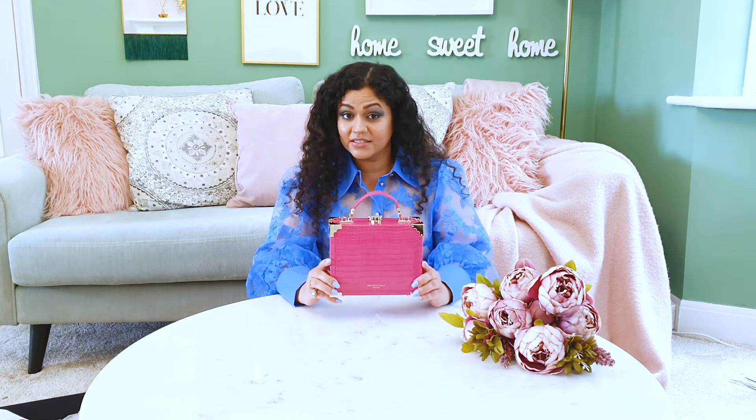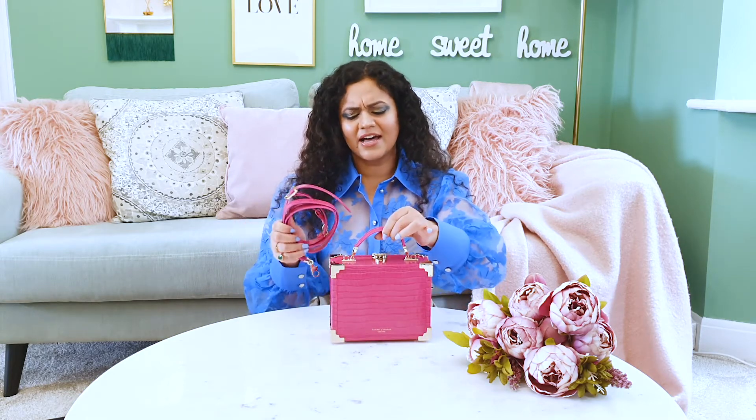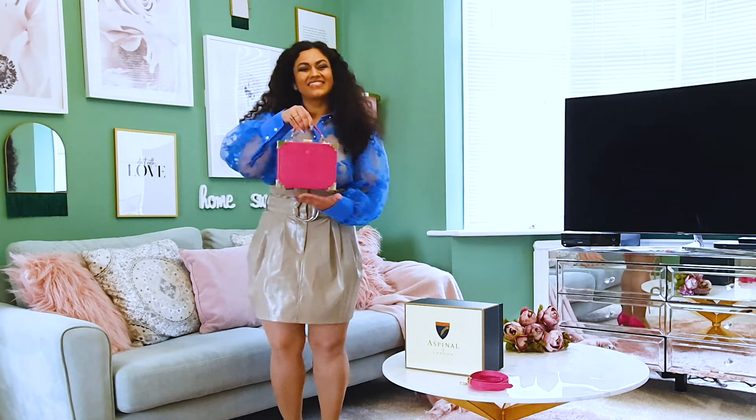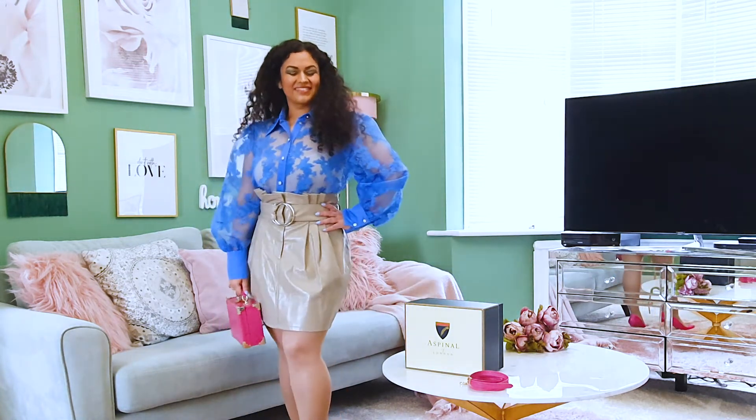I think size is both the positive and the negative aspect of this bag. It is perfect for a petite girl, but if I were to put anything extra inside, I wouldn't be able to close it. Let's look at some ways you can style this bag — with the strap and without — and also some outfits I would carry it with. The first way is to carry this bag on its own without the strap.